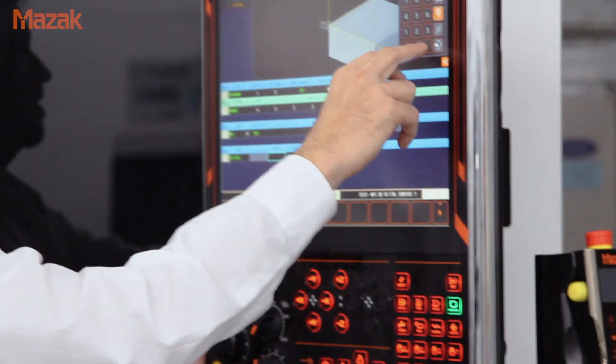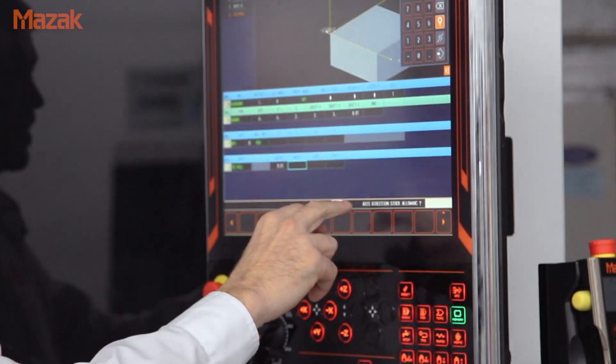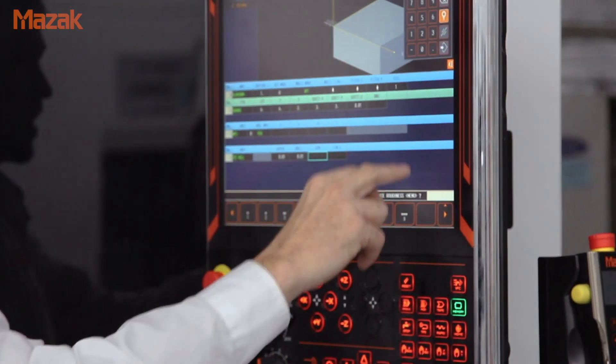It really is a question and answer based format. The operator can simply walk up to the control, and from the print that he's handed by his superiors or engineering staff, he can simply go through and program in the numbers as he sees on the print, without having to back-figure a lot of radius centers or things of that nature.